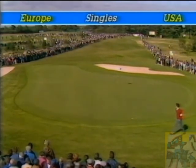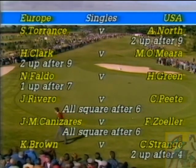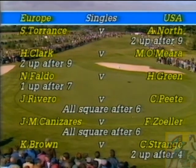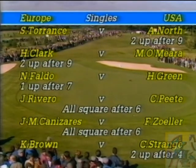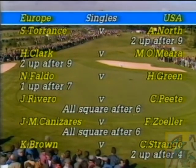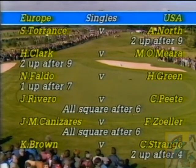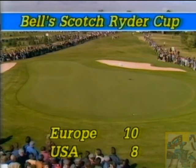Ballesteros is down, as we know, to Kite. Torrance is two down to Andy North. Howard Clark is two up against O'Meara. Faldo is one up against Hubert Green. Rivero has halved every hole so far with Carl Pettersson. Canizares has just lost the sixth to go back to all-square with Zoeller, and Brown is two down to Strange. Current position: Europe up in five matches, the United States in four, and two all-square.